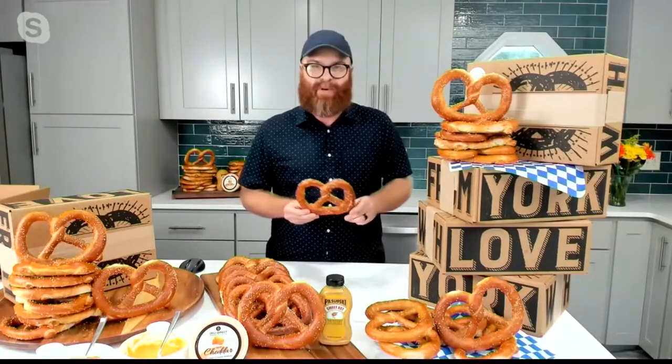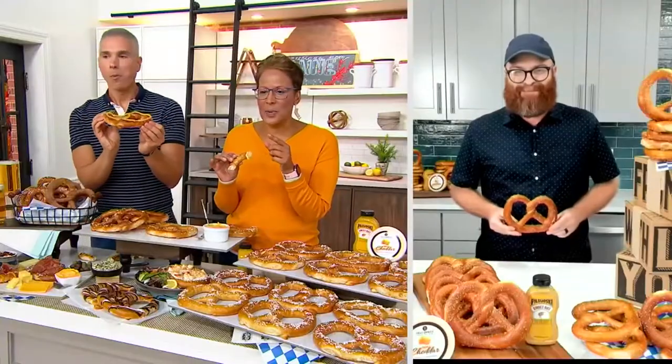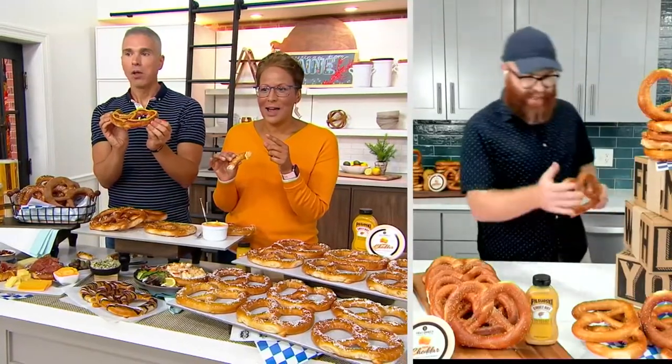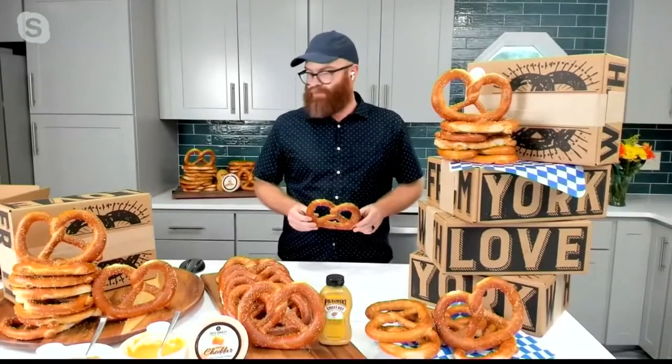Truthfully, I'm surprised that many pretzels made it to air — normally they get eaten pretty quickly. I love your boxes. Are those the boxes that they come in? They are. It says "with love from York." Oh my gosh, I want that box to arrive at my door.